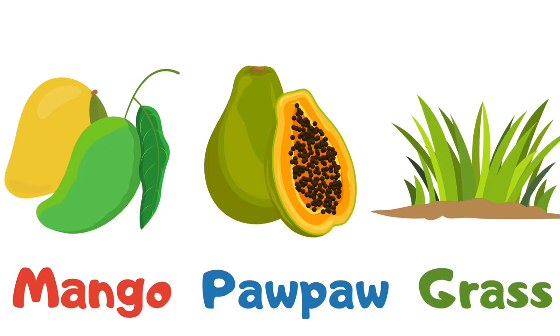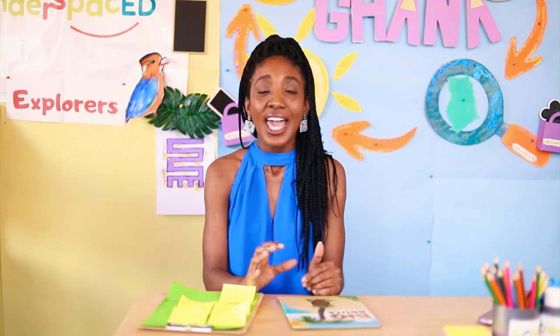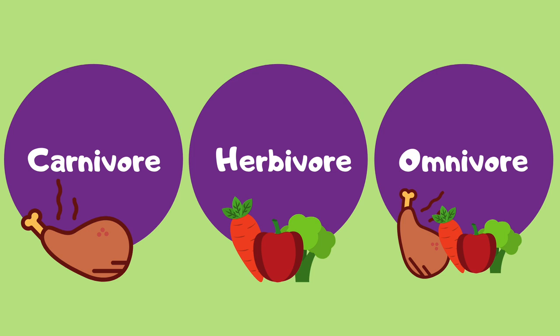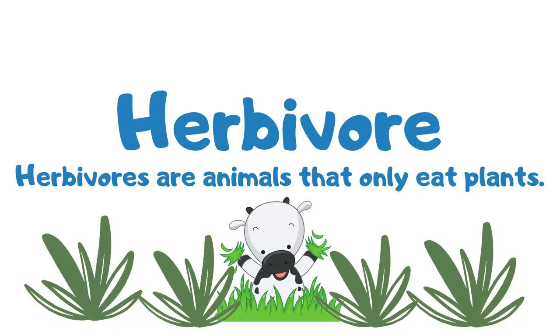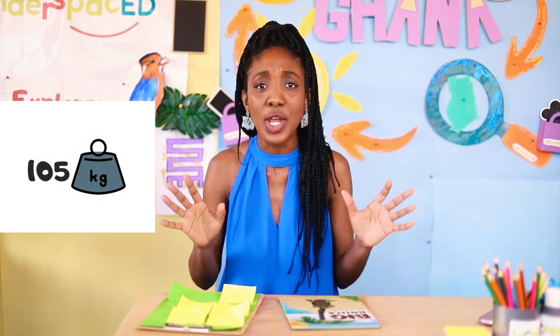Do you remember what Brucey the tortoise likes to eat? That's right — mango skin, pawpaw, and the grass at Mr. Gregory's house. Let's have a quick quiz: is Brucey the African Spurred Tortoise a carnivore, omnivore, or herbivore? You guys are super — that's right, Brucey the tortoise is a herbivore! He eats plant materials.